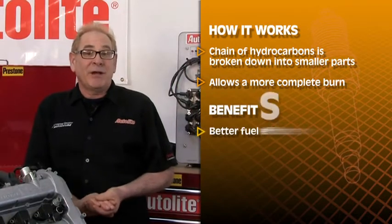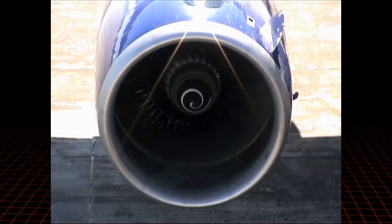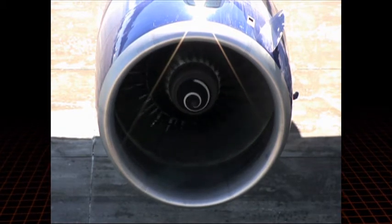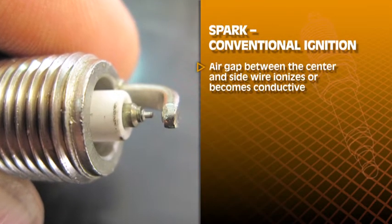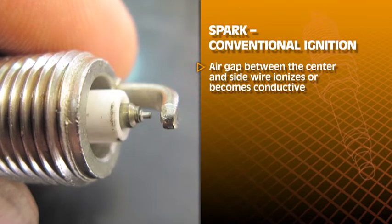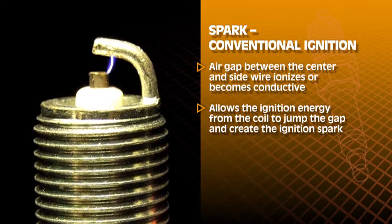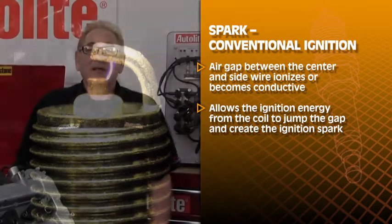The net results are better fuel efficiency and less pollution. Plasma ignitions are commonly used today to ignite jet turbine engines. A typical ignition spark in a conventional ignition occurs when the air gap between the center wire and side wire ionizes or becomes conductive.